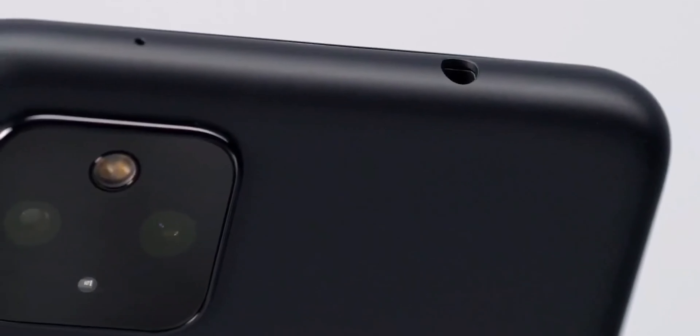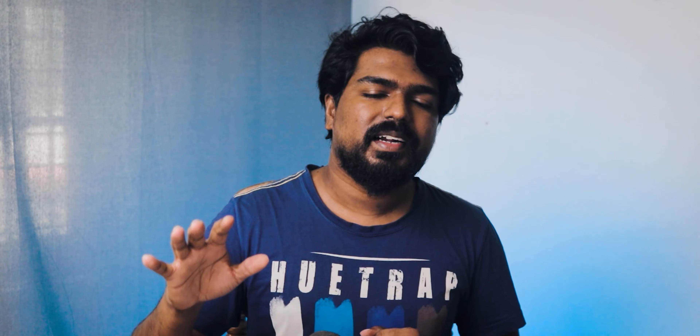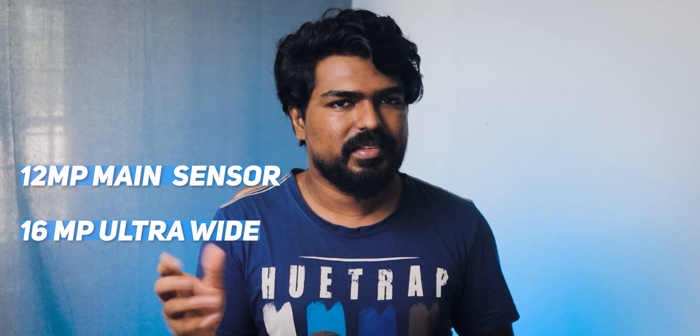The most important reason to consider a Pixel phone is the camera performance. If we look at the camera module, we can see it is the same as the Pixel 4a 5G. The back side features a dual camera setup with a 12MP primary sensor.